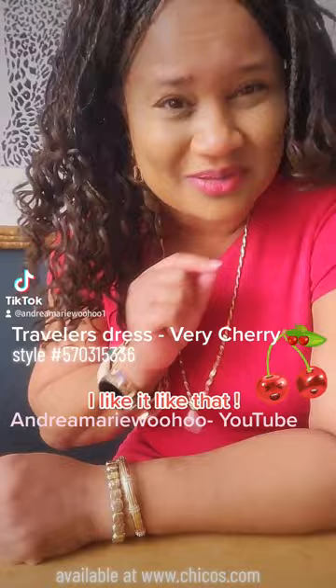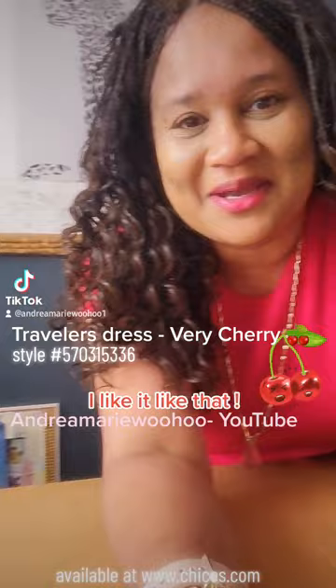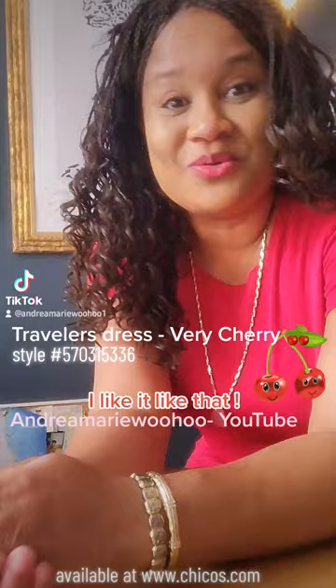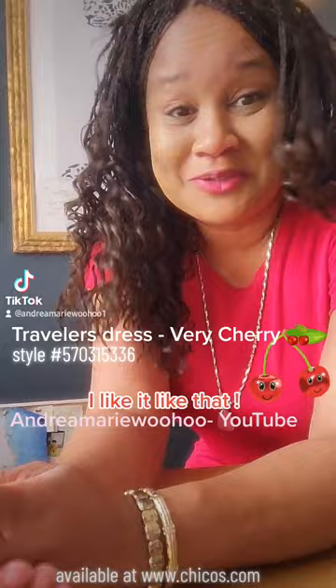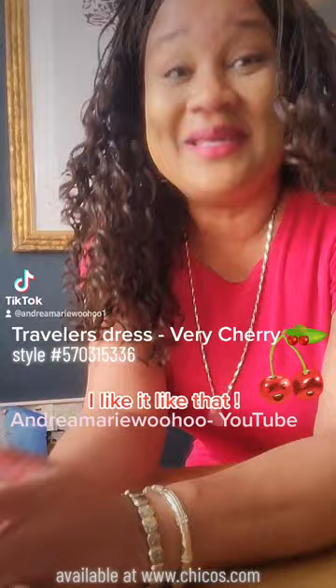Hi there, thank you so much for looking at my videos! I'm Andrea Marie — find me on YouTube at Andrea Marie Woohoo and hit subscribe. I like Chico's clothing a lot. I wanted to show you my picks — usually when I pick out something I like, I'll set it to some cute vibing cool music and put it on video for you. Check my videos out on YouTube, Andrea Marie Woohoo, and hit subscribe.